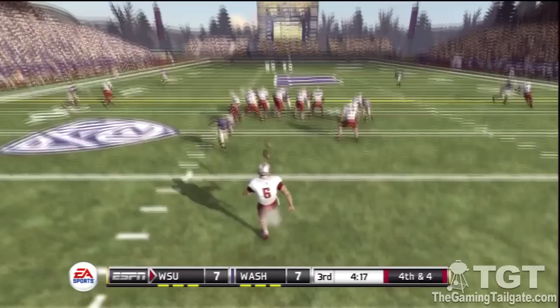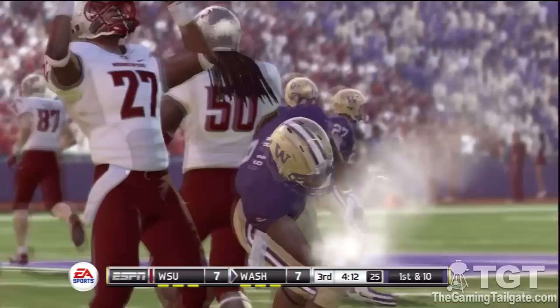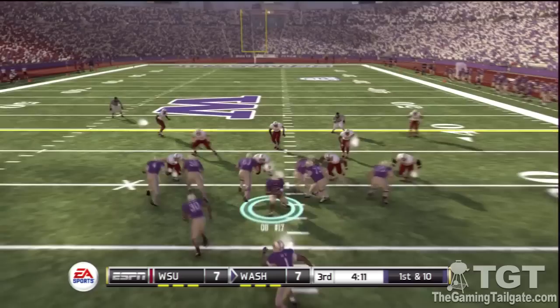It's fourth down, the punter comes on the field getting ready to send one off. He goes down at the 29 and didn't get anything on that return — the coverage team did an outstanding job containing here. You always see this with this team, they're very disciplined on special teams. The offense will take over at the 29-yard line.